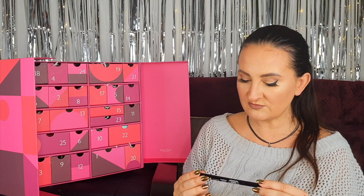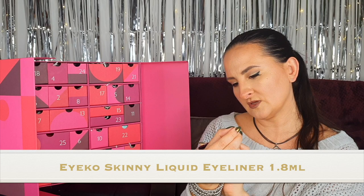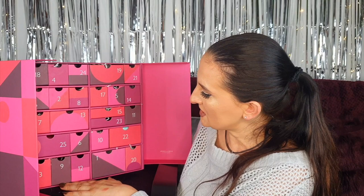Number twenty: something by Eyeko — luckily not a mascara, because their mascaras just don't work well for my lashes. Instead it's their Skinny Smart Proof Precise Pitch Black Liquid Eyeliner. I actually like their eyeliners, so this is all good — I'm glad we have an eyeliner.